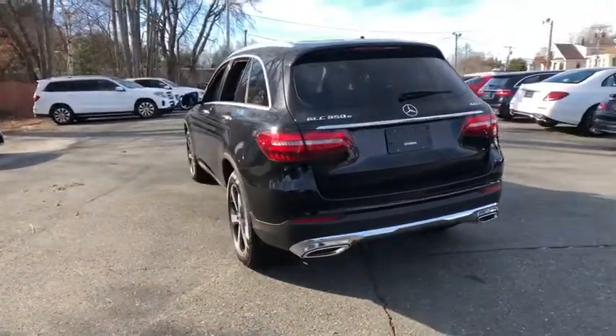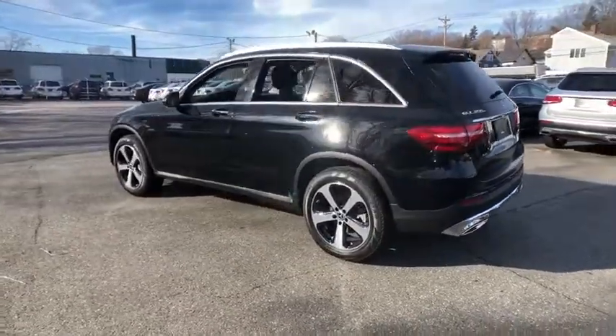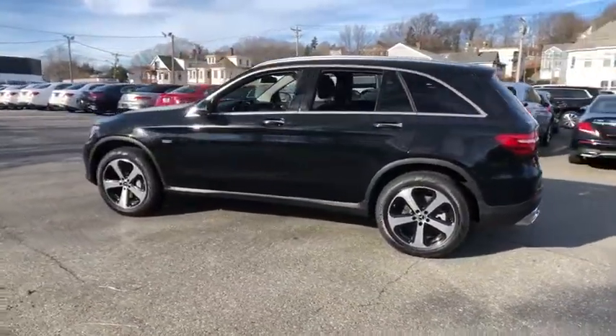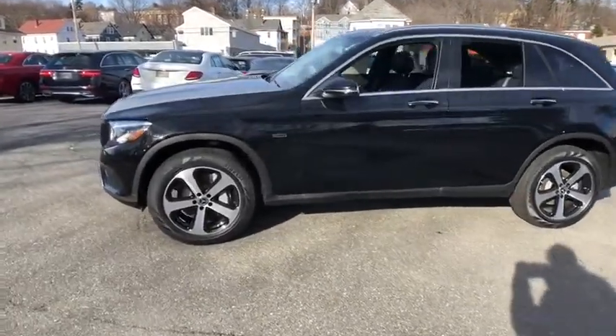Here are some of this vehicle's great options: power liftgate, power passenger seat, traction control, dual airbags, leather wrapped steering wheel, power steering, four-wheel disc brakes, active suspension system.